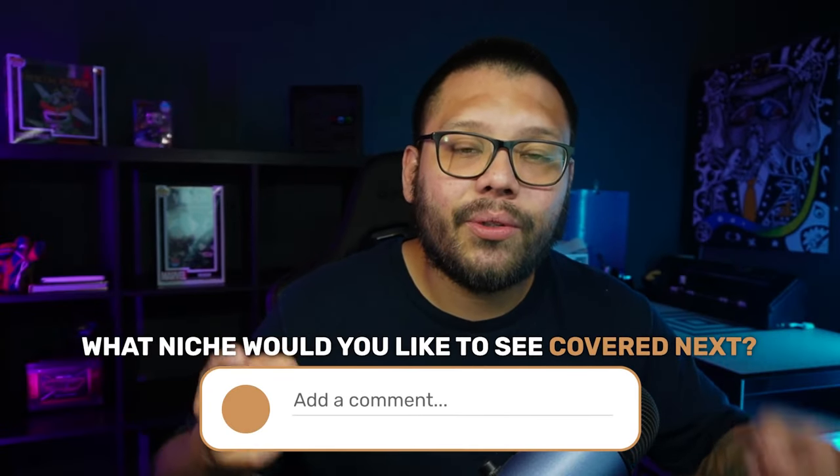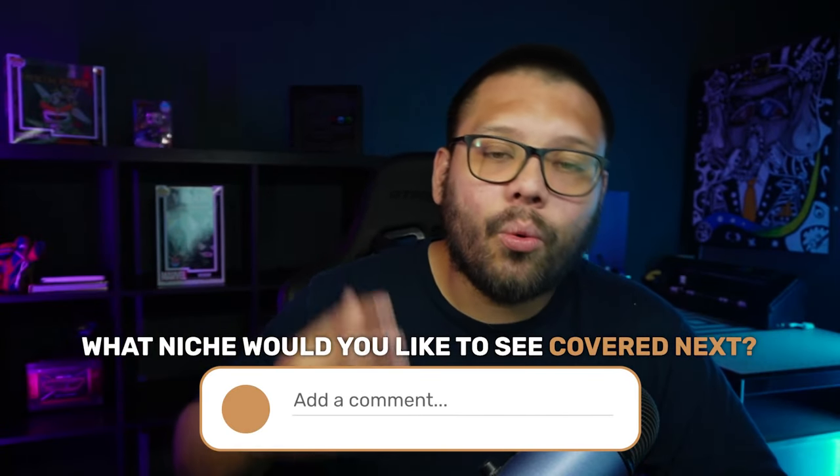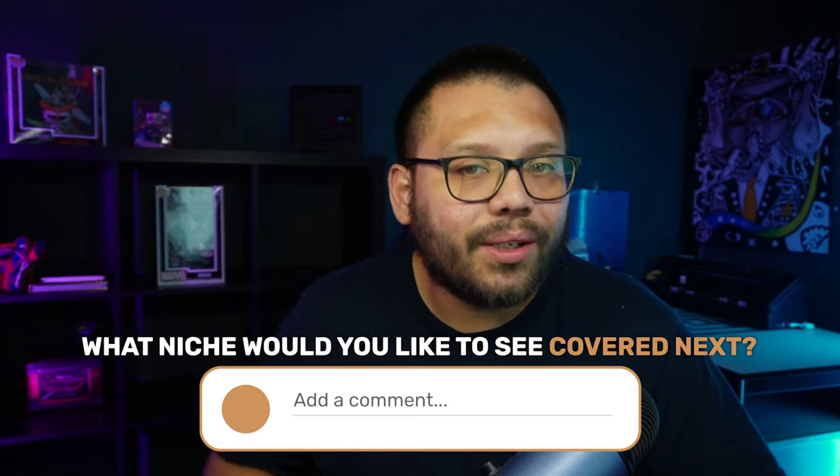Huge thank you to everyone for watching, especially if you made it all the way to the end. We're going to be doing a lot more of these top products videos because the analytics on YouTube are telling us that you all absolutely enjoy and love these videos. Let me know down in the comments what topic or products you want us to cover next.